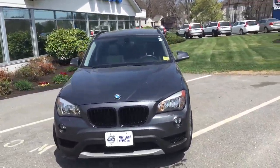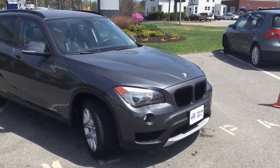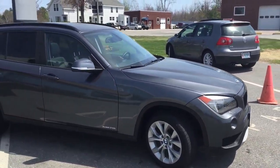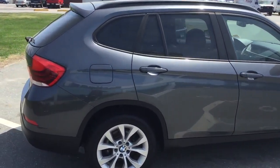Hey guys, Cody here at Portland Volvo with this awesome 2014 BMW X1. It is, in essence, a brand new car. Very, very cool. It's a sport SUV, but it's got a very sedan-ish feel.